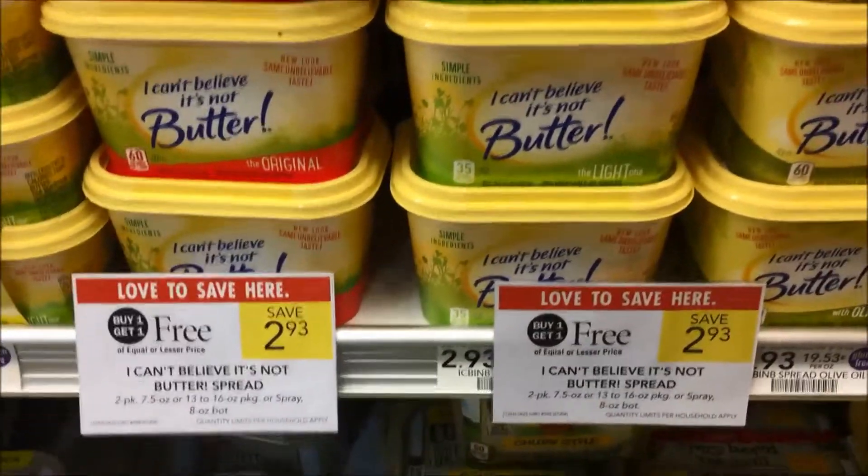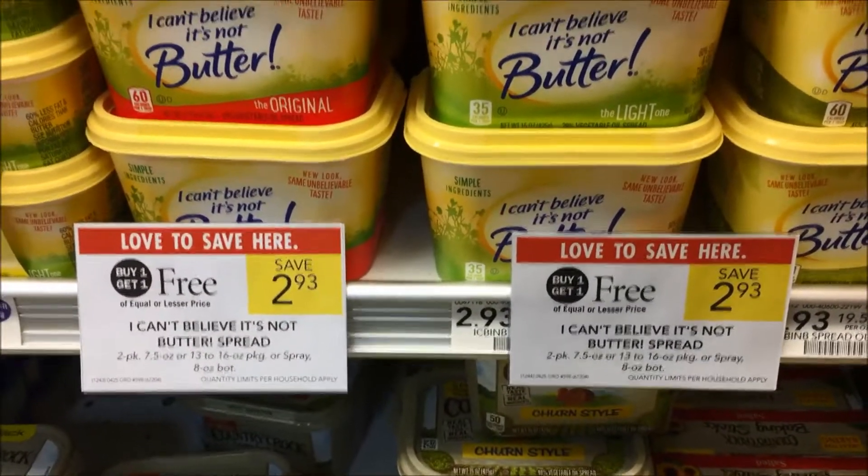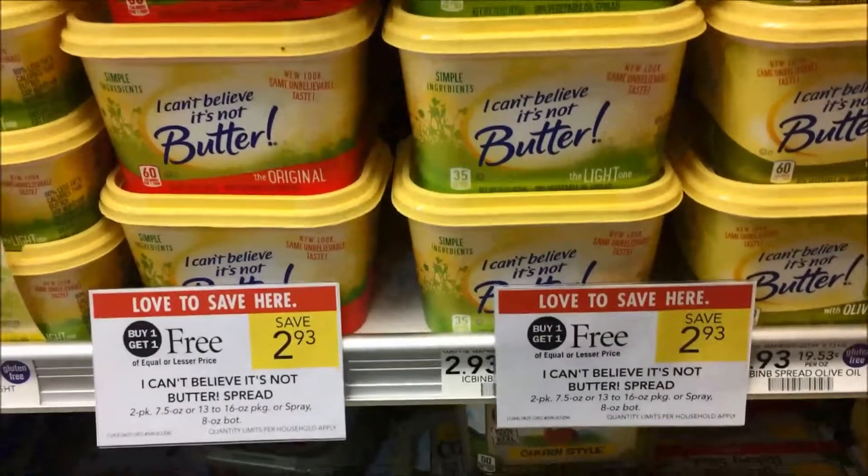I Can't Believe It's Not Butter is on sale this week, BOGO, making it just $1.47. Check your 4/14 Retail Me Not for a $0.50 off one coupon, making them just $0.97 each.